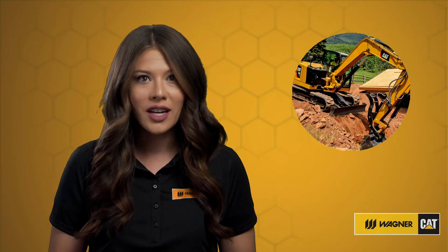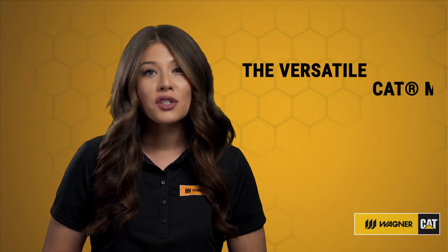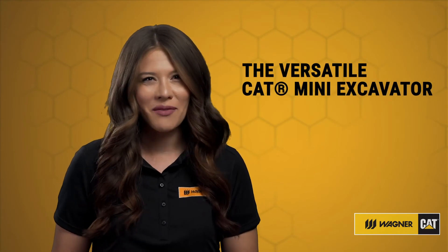With simple controls for easy operation and a wide range of attachments, these machines are extremely versatile. To learn more about how the CAT Mini Excavators can help you, visit wagnerequipment.com today.